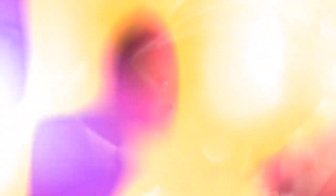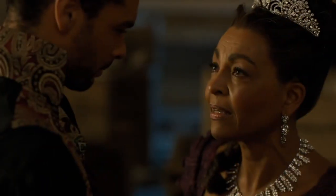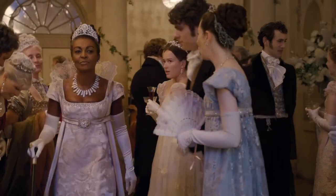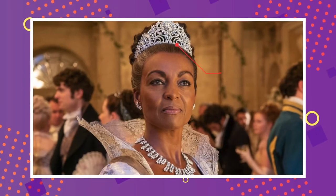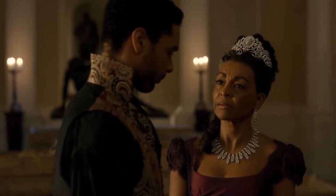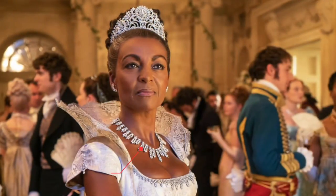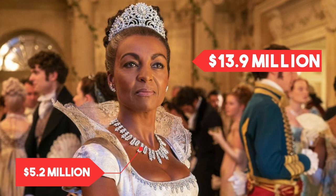One of the most expensive looks on the show was shown off by Lady Danbury, played by Ajoa Ando. She looked stunning in an elaborate white gown, paired with diamonds, diamonds, and more diamonds. Lady Danbury wore an incredible white gold diamond tiara with 100 diamonds of varying size and shape, estimated to cost over $8.7 million. She paired it with a large white gold diamond necklace estimated at $5.2 million, bringing the total jewelry cost to an incredible $13.9 million.